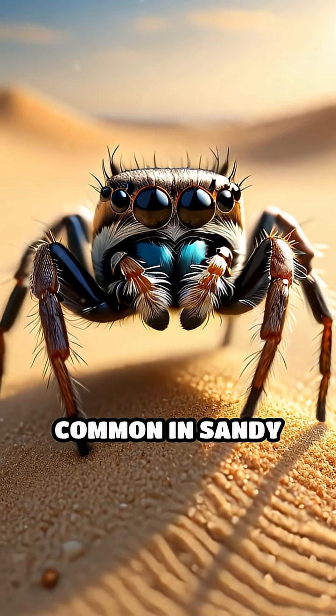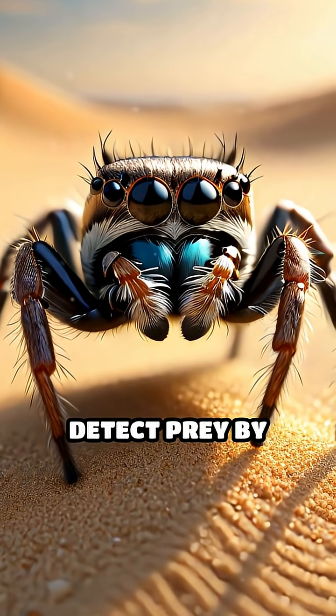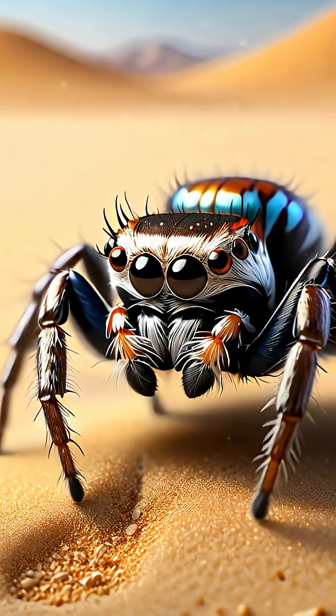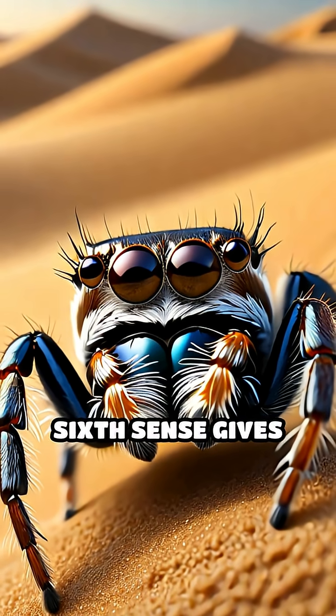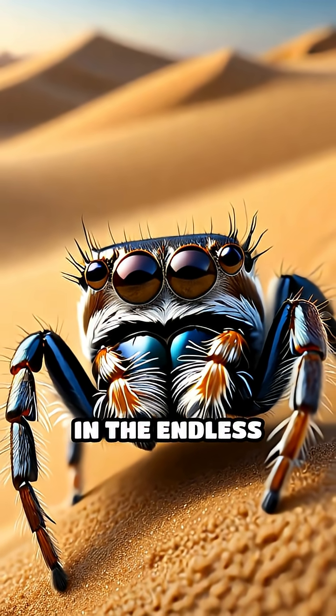Jumping spiders, common in sandy habitats, detect prey by sensing the static disturbances tiny insects create as they move across the sand. This remarkable sixth sense gives them a crucial edge in the endless dunes.